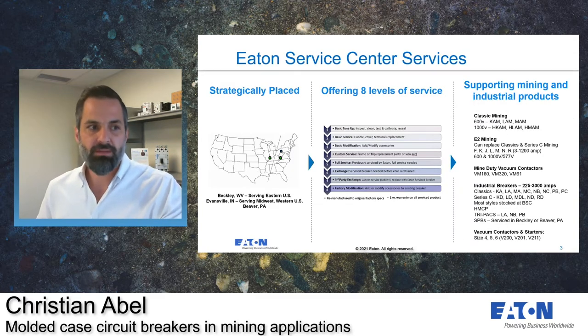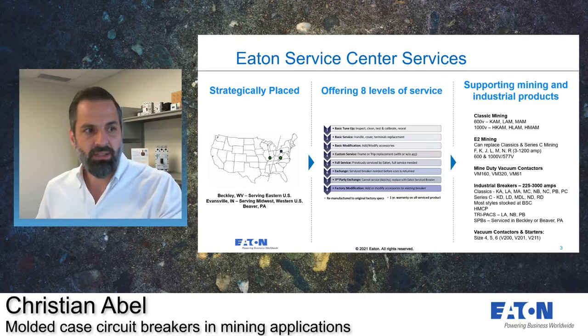We have two service centers strategically located in the Appalachian and Illinois Basin. We offer the highest quality service and competitive price with lead times through our authorized distributors and partners. We also service the Rockies — Utah, Colorado, New Mexico, Idaho, and Montana — through the Midwest Service Center. And we have our Beaver, Pennsylvania plant, which has personnel to support both breaker service center locations and is where you would be getting your newly manufactured breakers from.